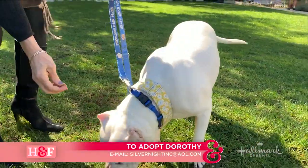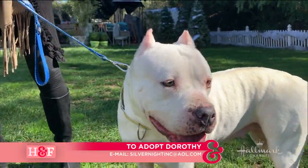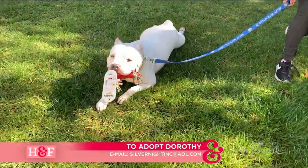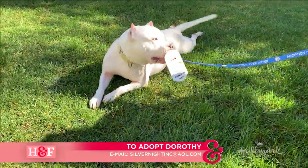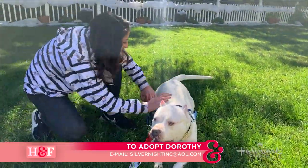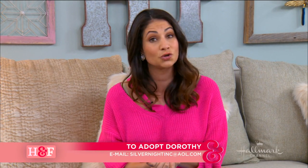We also had a beautiful girl named Dorothy — not so little actually, a pretty large all-white pit bull. She's a cancer survivor and is also deaf, but she has the biggest smiley face. She loves her toys and does her little army crawl in the grass. She'd be great with all people. When it comes to other dogs, she likes large male dogs because she's a big girl and can be a little bit of a brute when playing. She is at the East Valley Shelter in LA — email SilverKnightInc at AOL.com for more information.